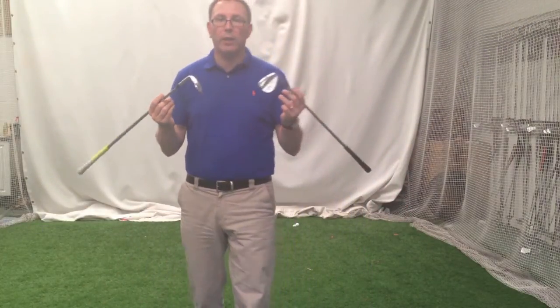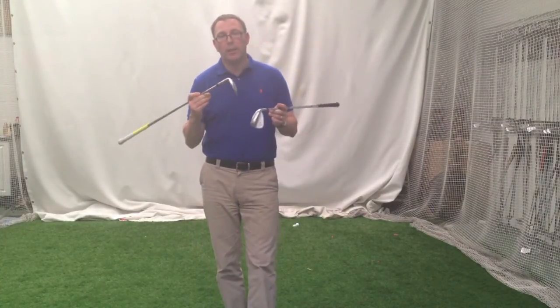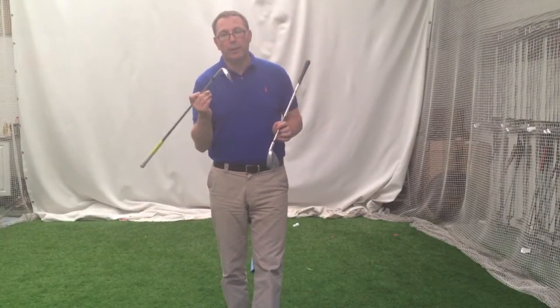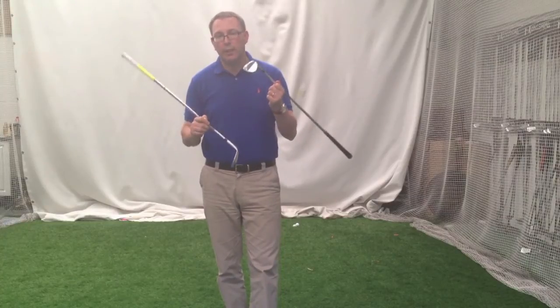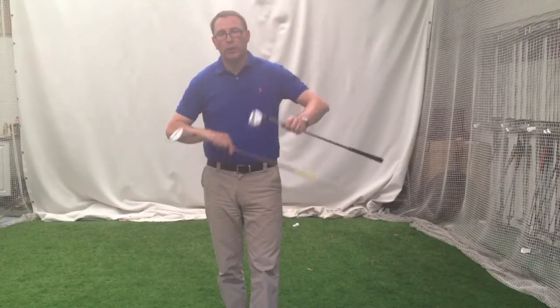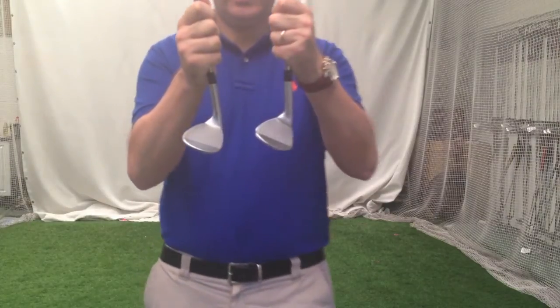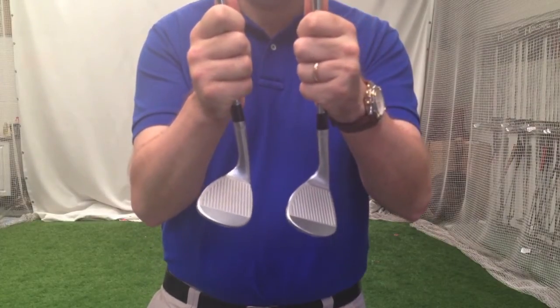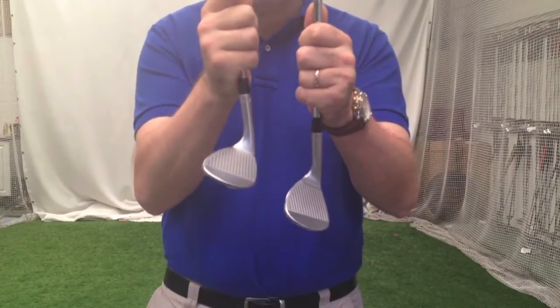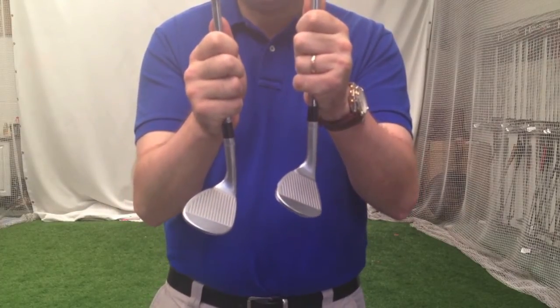Basically what you've got here is Cleveland — Roger Cleveland has designed the wedge jaw, re-sculpted it in a slightly different fashion. The bounce is a little bit less. One of the big critiques of the original Mac Daddies is they're quite bouncy. This has got 14 degrees and a 60, which is quite a lot. The front edge is very curved. I don't know if you can pick it up on the camera, but you can see how curved this one is in my right hand and how much straighter this one is in my left hand, which is the Mac Daddy 2.